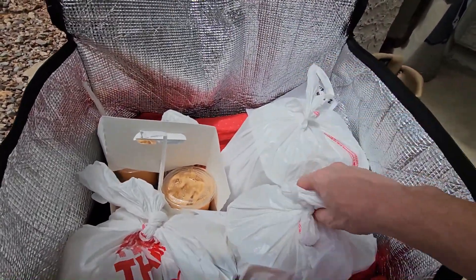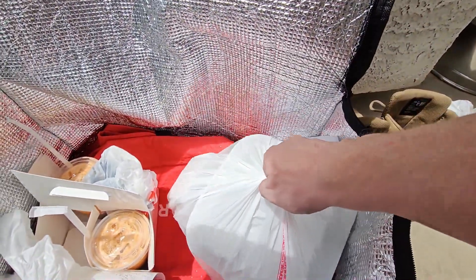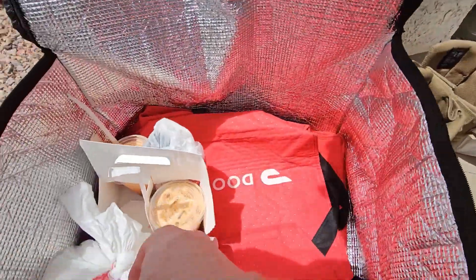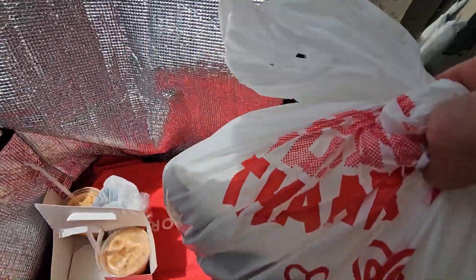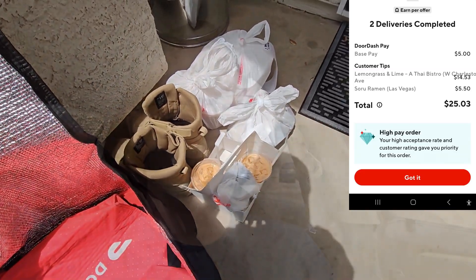Taking out the soups and everything, laying it right there. The Soru Ramen place was actually just a bunch of sushi, which wasn't too bad. Got the drinks right there also. Easy peasy, thank you very much. Only got the $25.03 on that one, but still not bad — didn't take more than about 20 minutes to go to both locations and drop it off. This puts me at $145 right now.